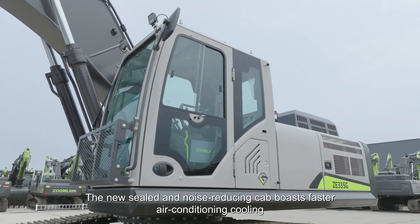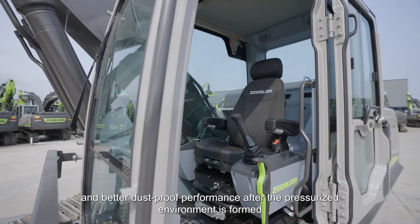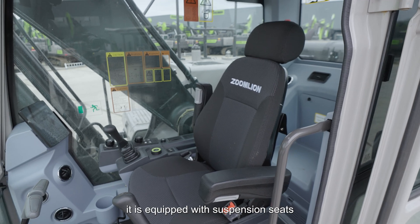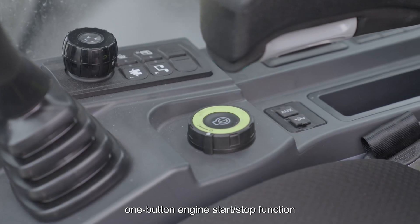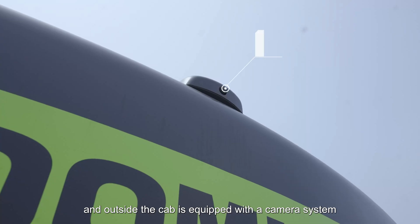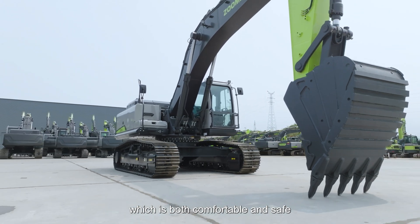The new sealed and noise-reducing cab boasts faster air conditioning cooling and better dustproof performance after the pressurized environment is formed. Inside the cab, it is equipped with suspension seats, one-button engine start-stop function, HD touch display screen, and multifunctional integrated panel. Outside the cab is equipped with a camera system, making it both comfortable and safe.